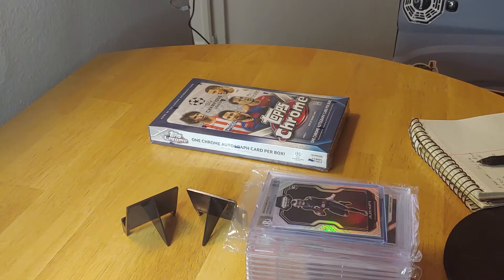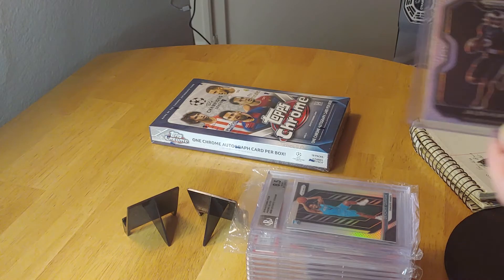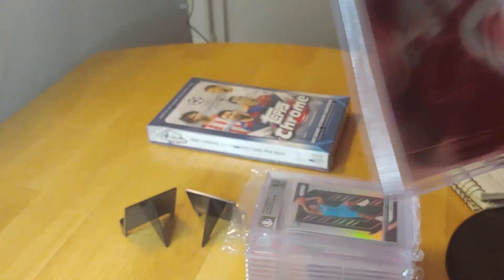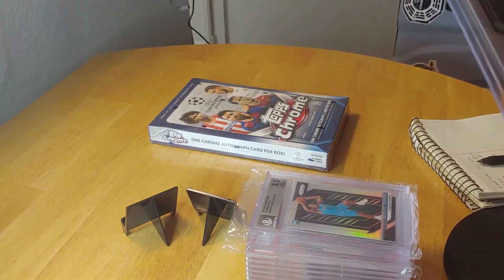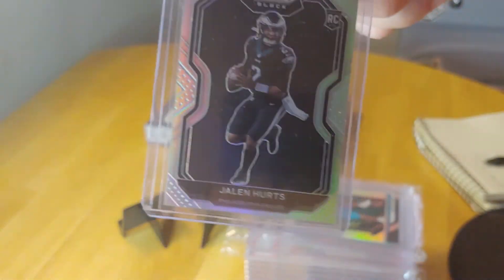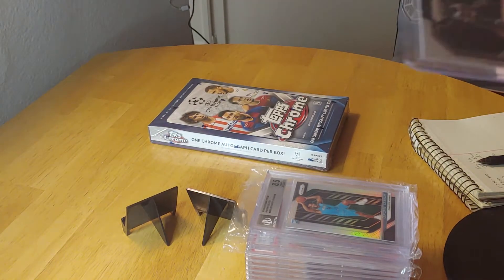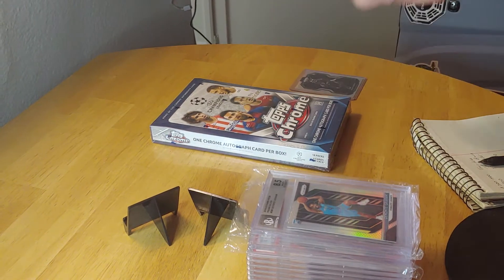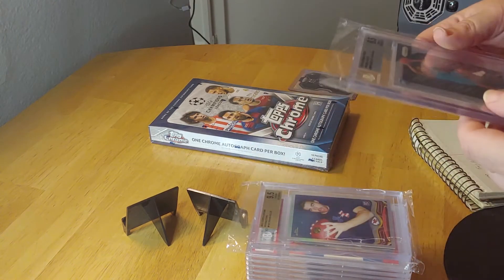First up, since I'm an Eagles fan, I got this card most recently — a Jalen Hurts refractor. I bought this at a card show, so that is a rookie card of Jalen Hurts. All the optimism in the world this year for the Eagles, but not a lot of expectation, so hopefully this kid does good on the field. I called him a kid because I am getting older every day.